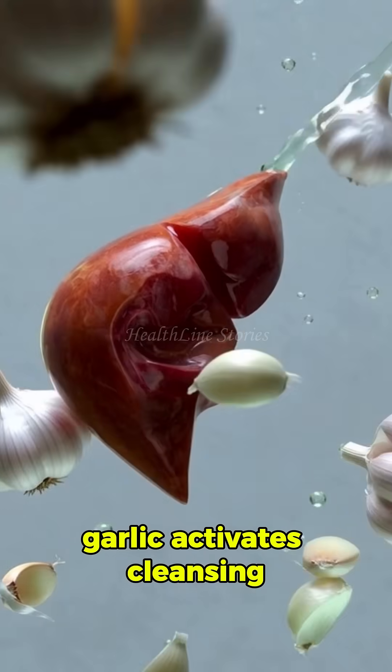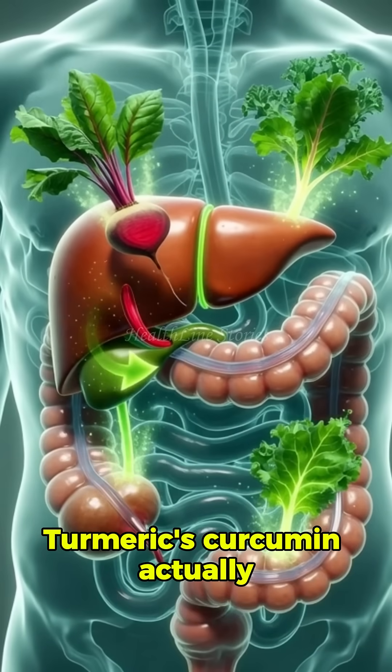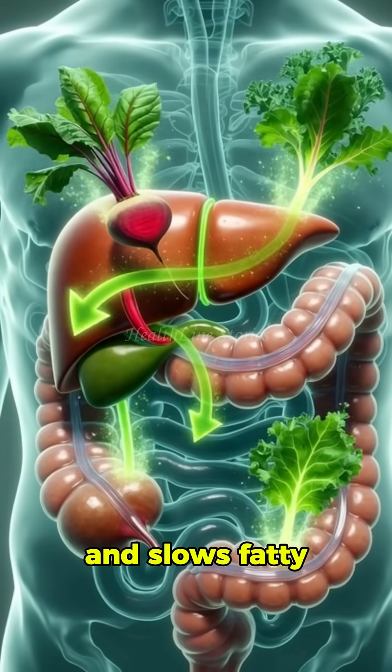Garlic activates cleansing pathways and cuts inflammation. Turmeric's curcumin actually repairs liver cells and slows fatty liver.